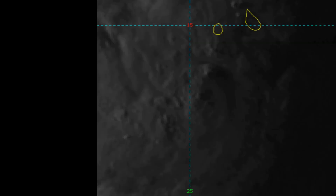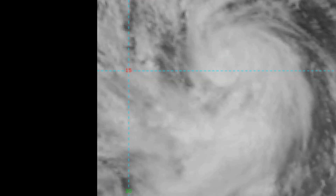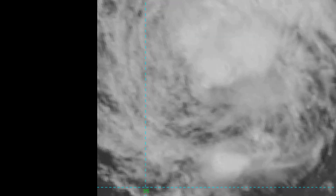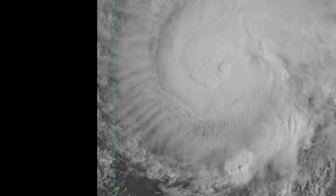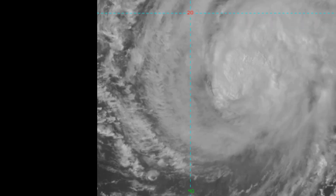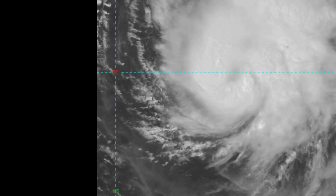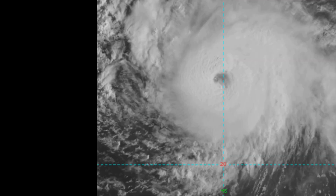The National Hurricane Center is saying it's far too early to say what sort of impact, if any, Hurricane Florence will have on land. Here's another look at the satellite imagery of the hurricane from a few hours ago. Force 13 will continue to bring the latest information across all systems, and we appreciate the ongoing support.